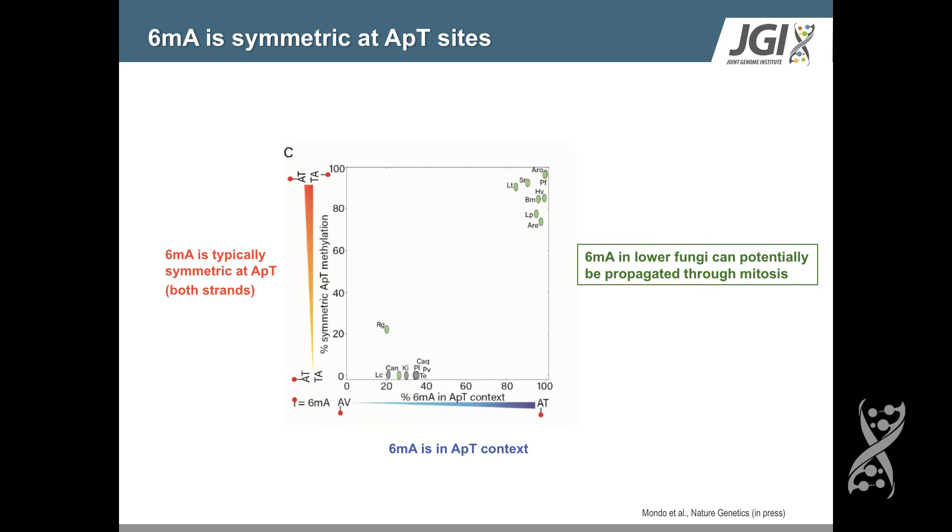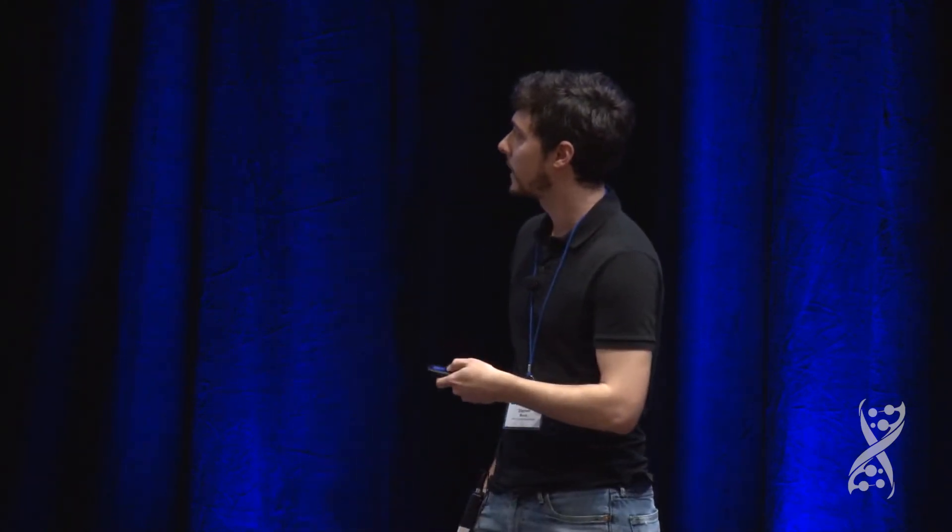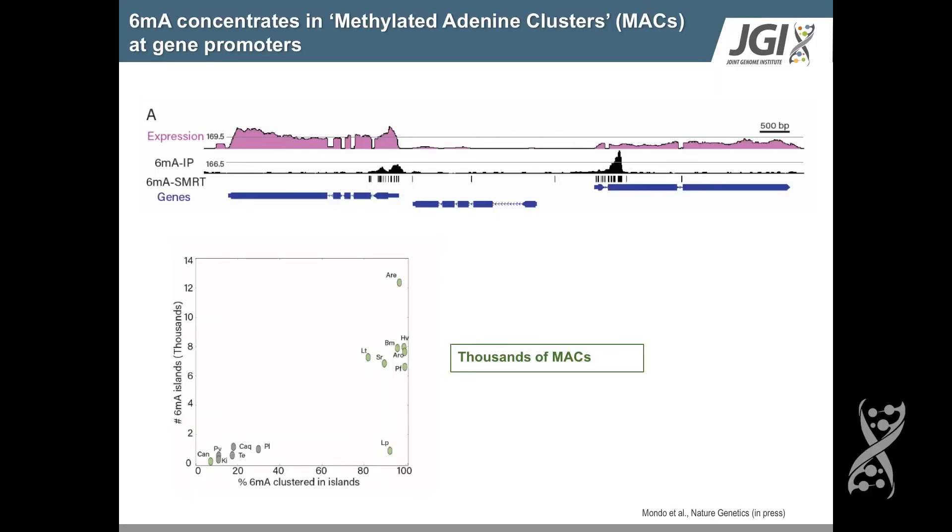When we look at where these marks are found in the genome, similar to cytosine methylation which is found at CG dinucleotides, we find that adenine methylation is primarily in the AT context — shown in light green for the early diverging fungi and in gray for the Dikarya. In addition, it's also symmetric, meaning both strands of DNA carry this methylation mark, similar to cytosine. We think this can be propagated through mitosis using similar maintenance systems to those described for cytosine methylation. Primarily, the marks are concentrated in dense clusters — what we're calling methylated adenine clusters, or MACs — at gene promoters.